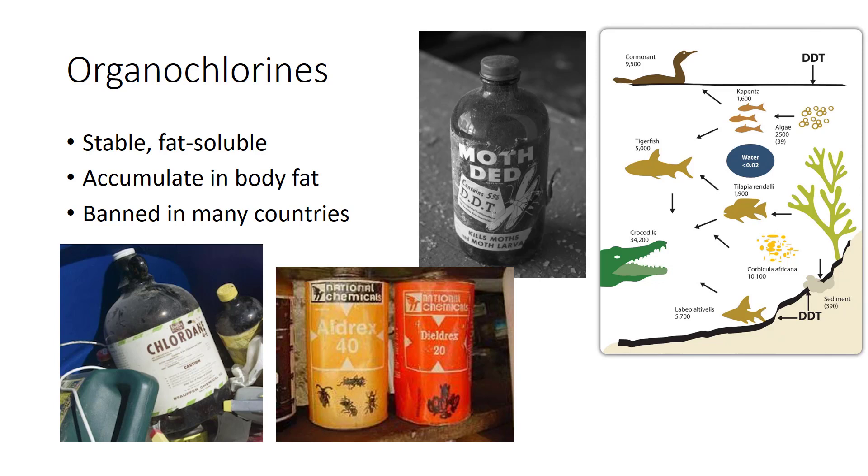You may have heard of some of these organochlorine pesticides: aldrin, chlordane, DDT, lindane, and dieldrin.